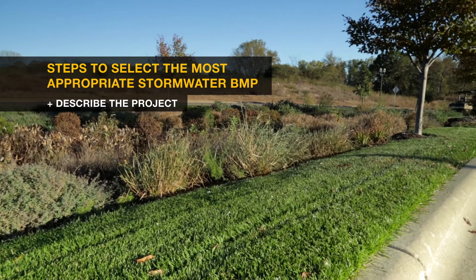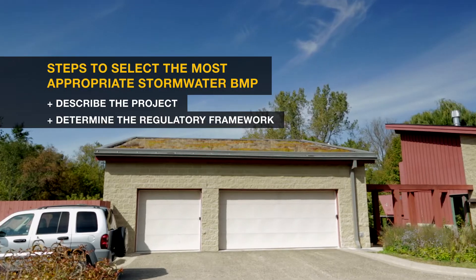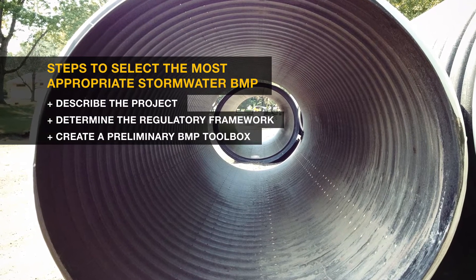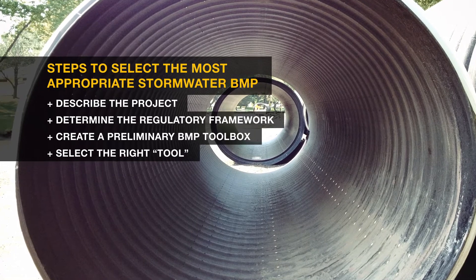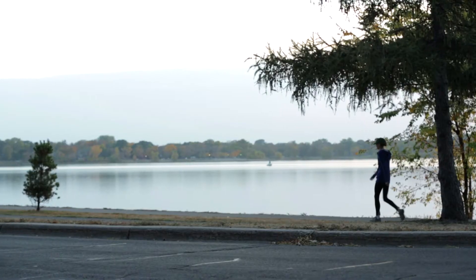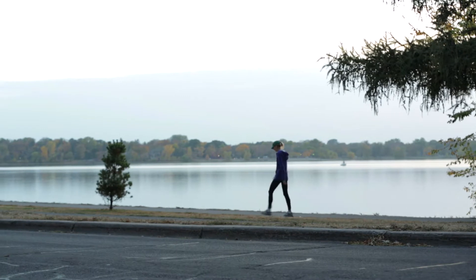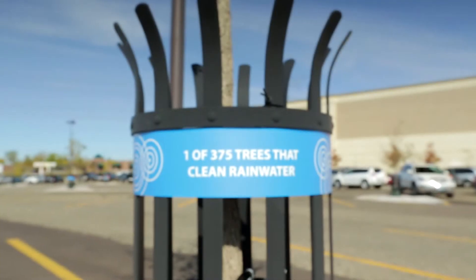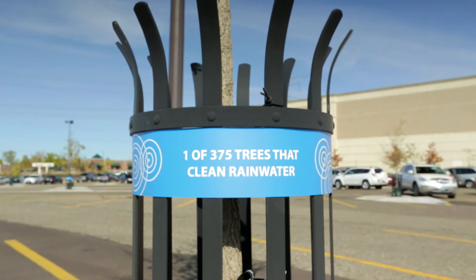Describe the kind of project it is, determine what regulations apply, assemble a toolbox of best possible management practices, and then select the best tool for the project. Minnesota city and county engineers have at least seven stormwater best management practices to choose from, described in detail in the LRRB Decision Tree.